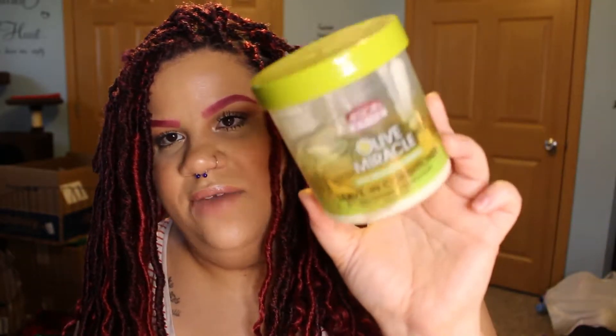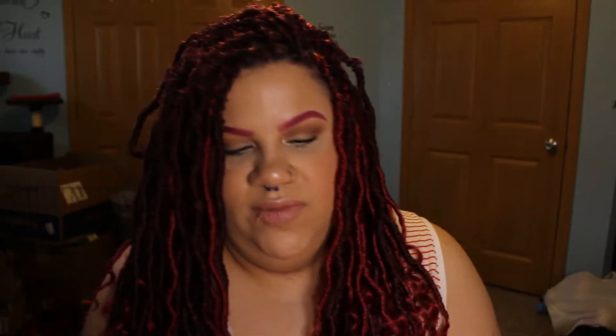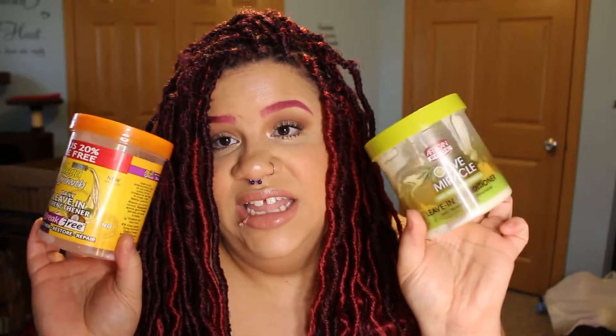I went through two leave-in conditioners: the Mega Growth daily leave-in conditioner for breakage-free, and the African Pride Olive Miracle anti-breakage formula. I really do like these — they give a lot of moisture and I'll often mix the two. I used to use the African Pride brand when I was younger and it really helped grow out my hair. If I was to repurchase one I'd repurchase that one, but I'm currently trying the Mixed Chicks leave-in conditioner. You can find both at Walmart and they're reasonably priced.